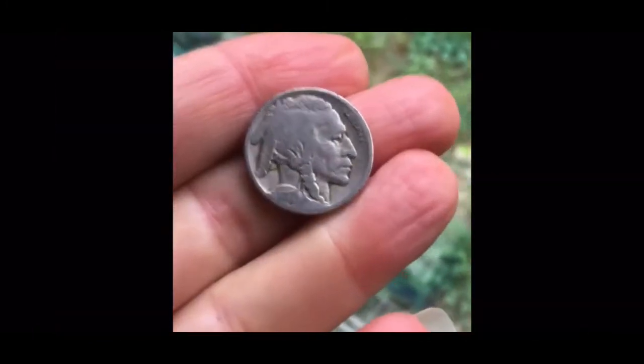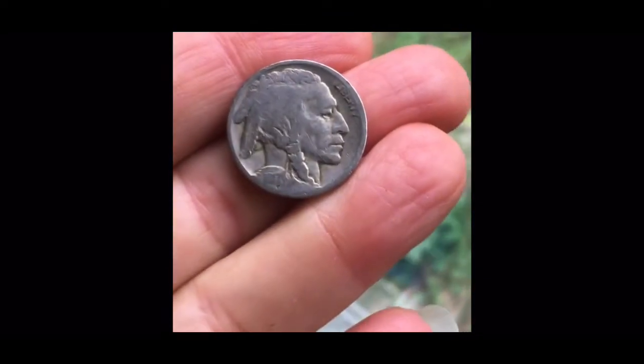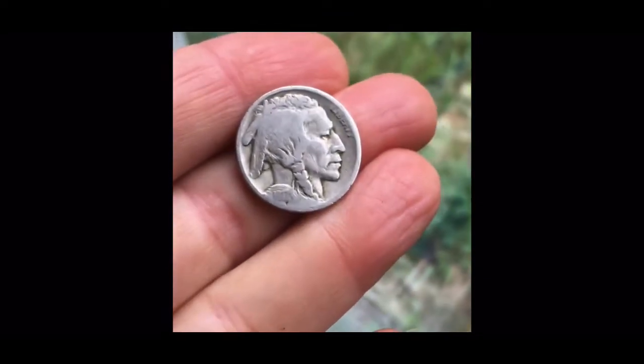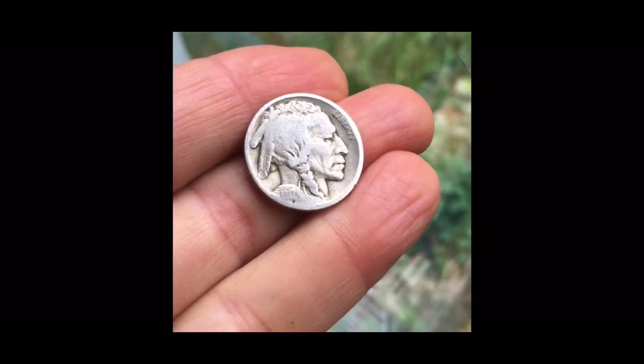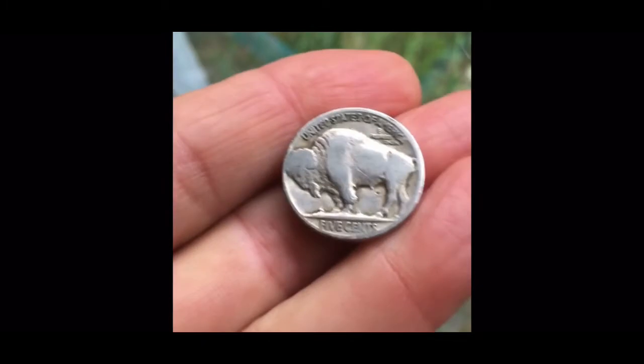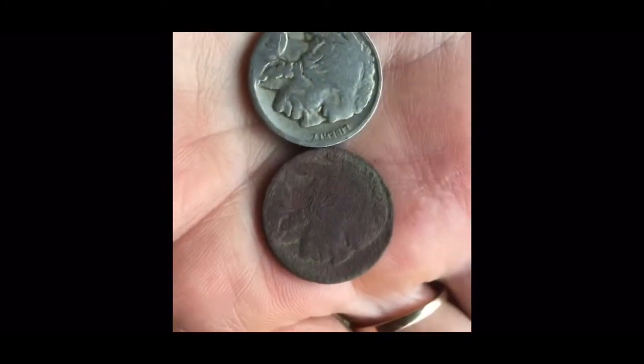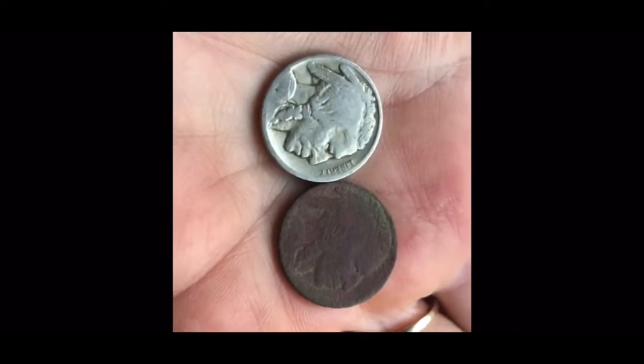This hasn't happened in a very long time — I was looking through the new batch of change from my husband's pockets and found a 1917 Buffalo nickel. You never find a Buffalo nickel in pocket change! How cool is that? Put it next to one I found in the ground just last week. What a difference.